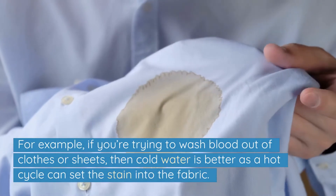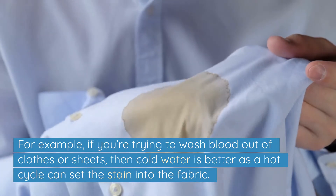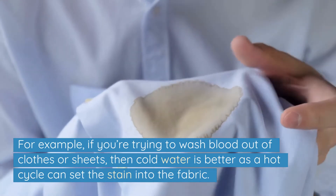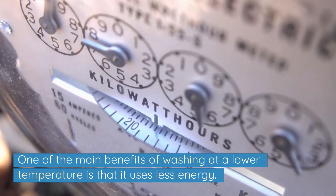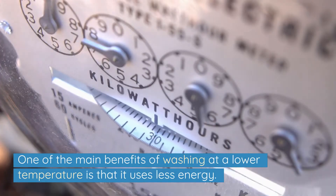For example, if you're trying to wash blood out of clothes or sheets, then cold water is better, as a hot cycle can set the stain into the fabric.